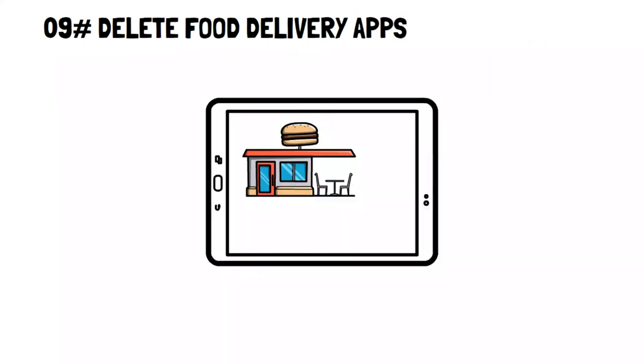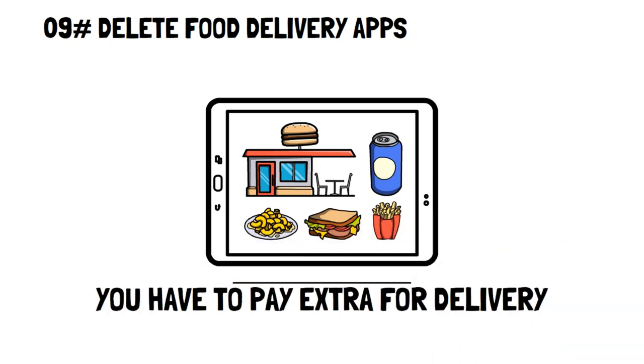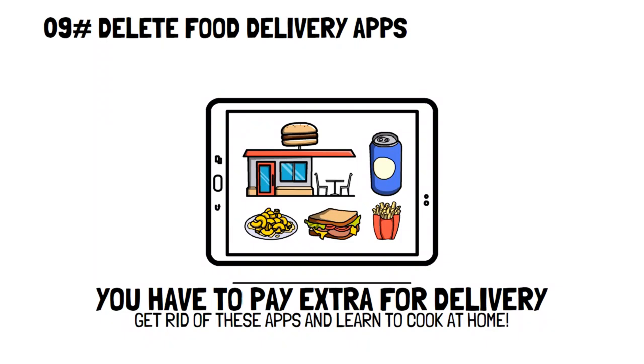Delete food delivery apps. Food delivery is extremely convenient, but unfortunately you have to pay extra for that convenience. So if you want to save money, then get rid of those food delivery apps and learn to cook your own food instead.